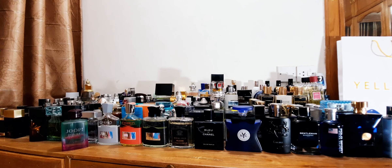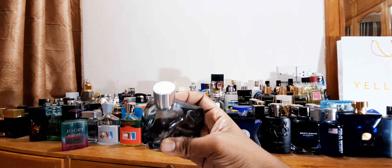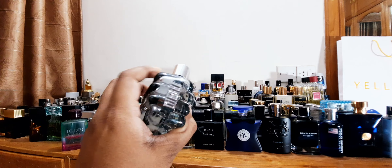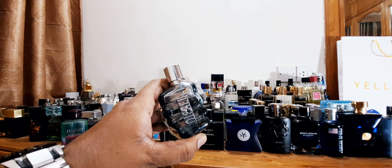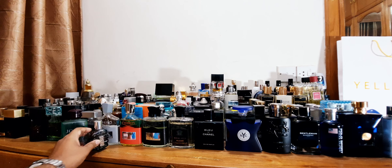Number 11: a fragrance I haven't reached for in some time but it does really well in this kind of weather. This is Diesel Only the Brave — the original one. They now have a lot of flankers, but this was my university scent. It has some leather but with a lot of sweet fruity notes — fresh, yet unique. You don't get any fragrance that smells like this; it's basically the Sauvage of its time. Great fragrance, awesome bottle, great performance. Morning time it would be good.